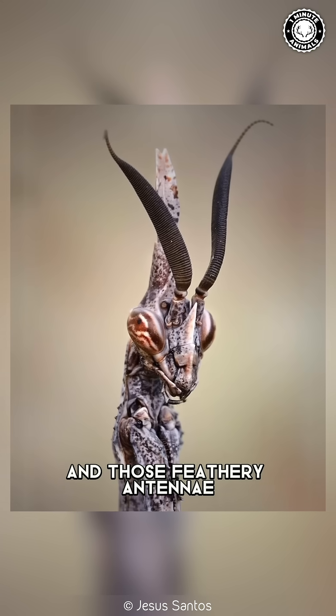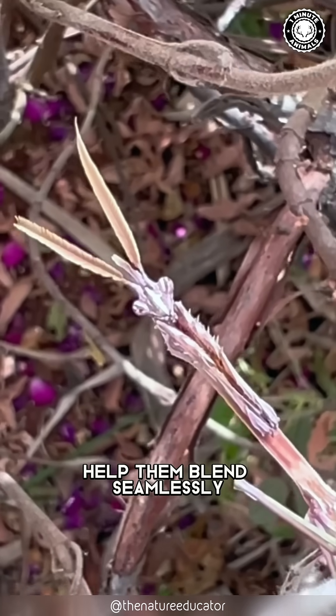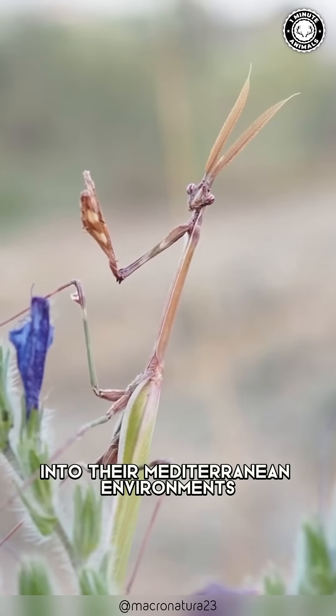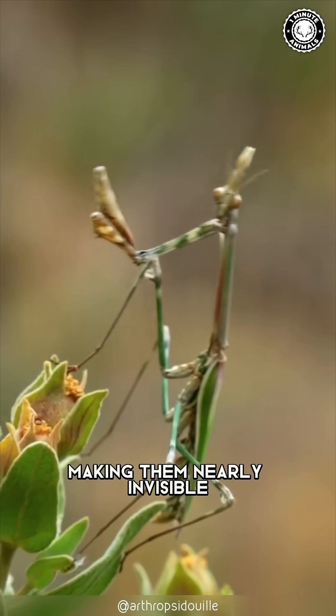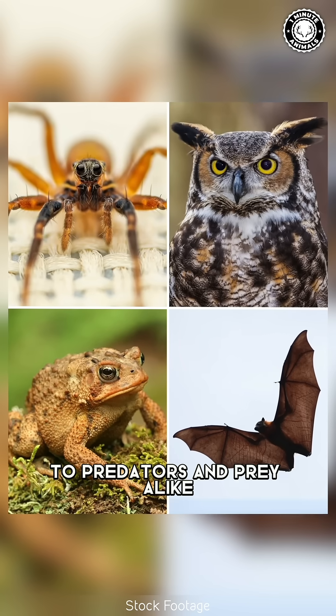The unusual shape and those feathery antennae help them blend seamlessly into their Mediterranean environments, looking more like a bizarre plant than a predator, making them nearly invisible to predators and prey alike.